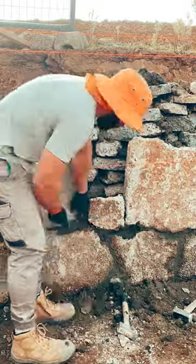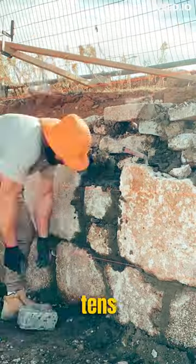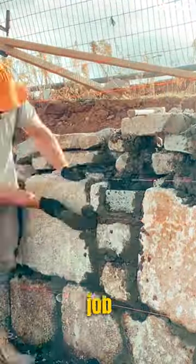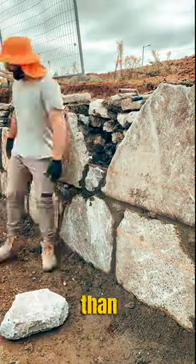You wouldn't believe how much you can save building a retaining wall out of recycled concrete. Retaining walls can run into the tens of thousands of dollars depending on size. If you're looking for a wall that does the job and doesn't break the bank, recycled concrete can be up to 30 to 40 percent cheaper than sandstone.